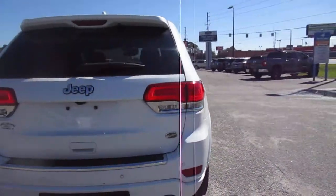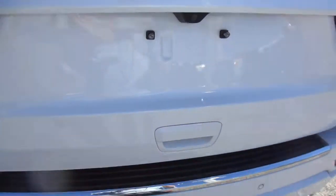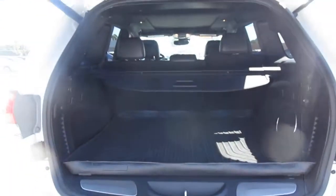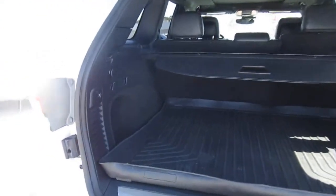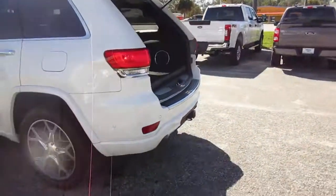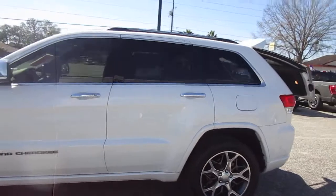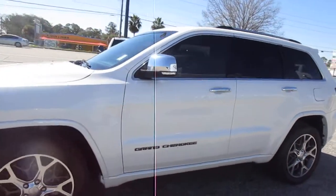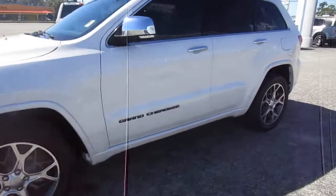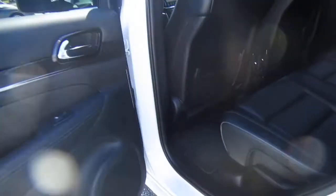It does have a tow hitch, backup camera, power lift gate, and metallic white paint with black leather interior. It's all in beautiful condition. Nice heavy-duty Husky floor liners throughout. It has a very nice set of Bridgestone tires on it. I see no flaws on this vehicle — this vehicle is just beautiful.